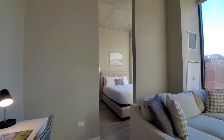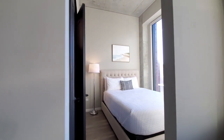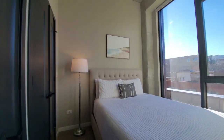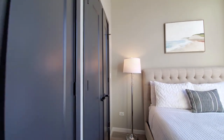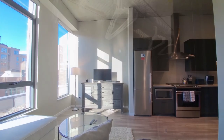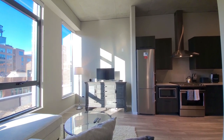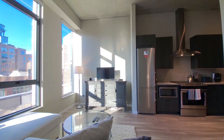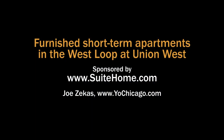Heading back toward the sleeping area, there's a closet spanning the width of the wall. Sweet Home has a variety of stylish offerings at Union West — a building with great amenities. Head to Sweet Home's website to see more information and Sweet Home offerings in other locations.